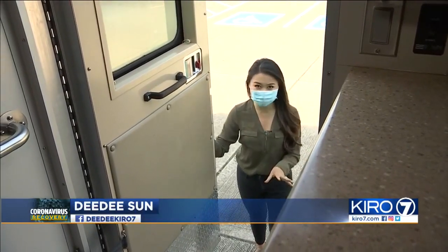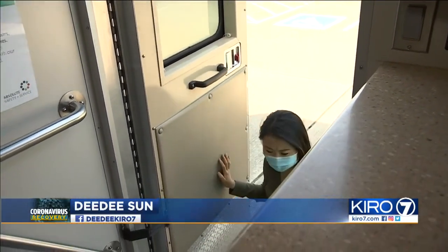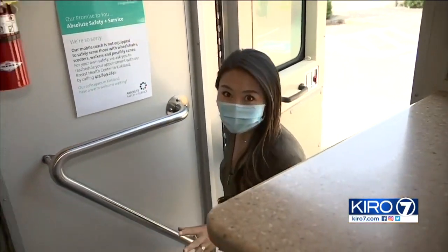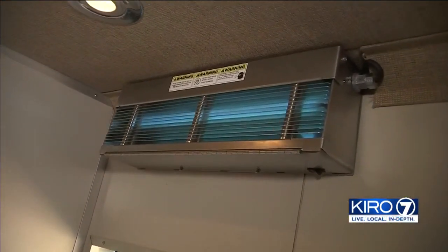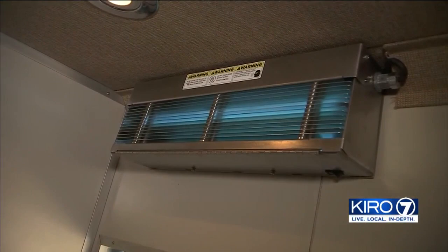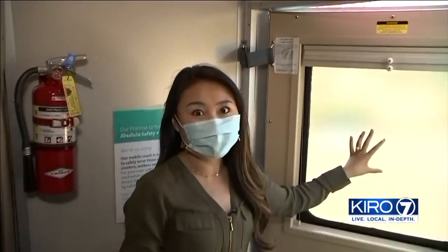This mobile unit has been making mammograms more accessible to women for about a decade now, but now it has a major safety upgrade. Look up and you'll see this wall-mounted unit emitting blue light. It actually pulls in air from the truck and neutralizes any virus particles completely.